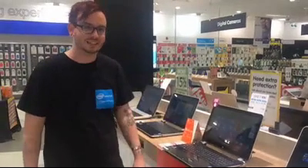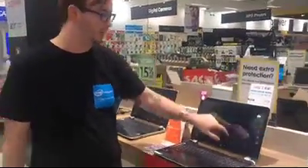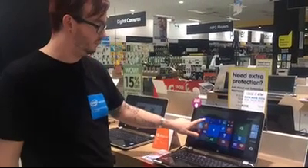Let me show you a few things about Windows 8 that I find amazing. With Windows 8, you've got these custom tiles that you can interact with using nothing but the touch screen. You can customize it to features of your own.